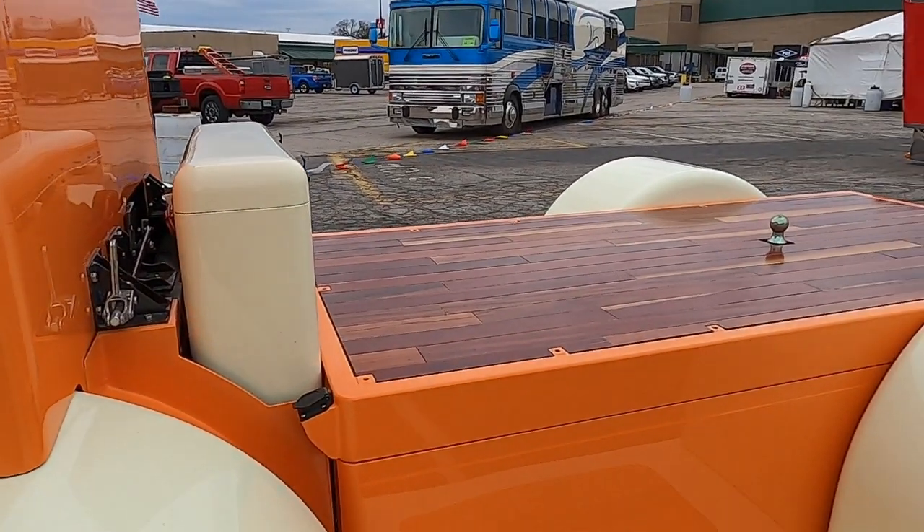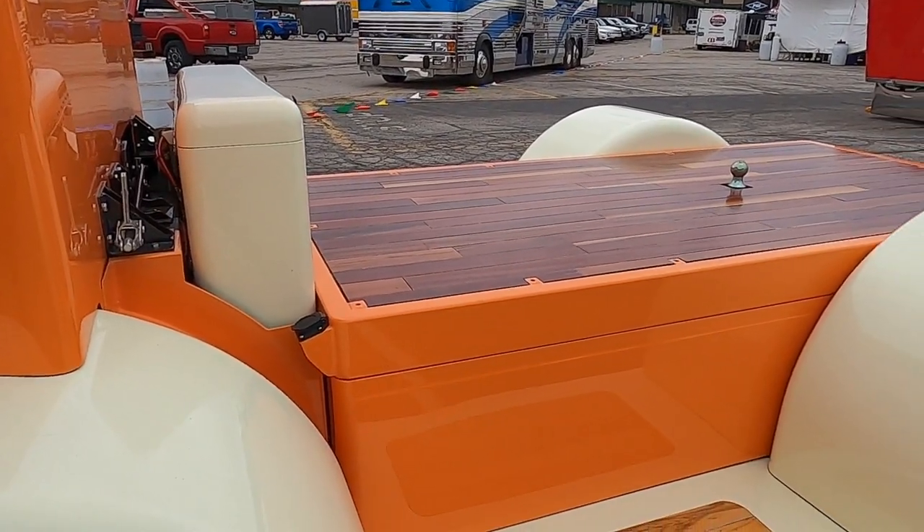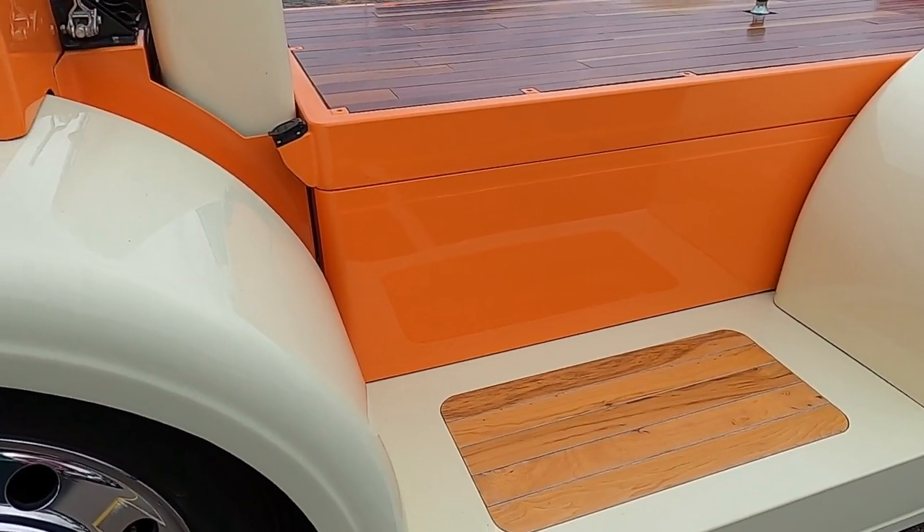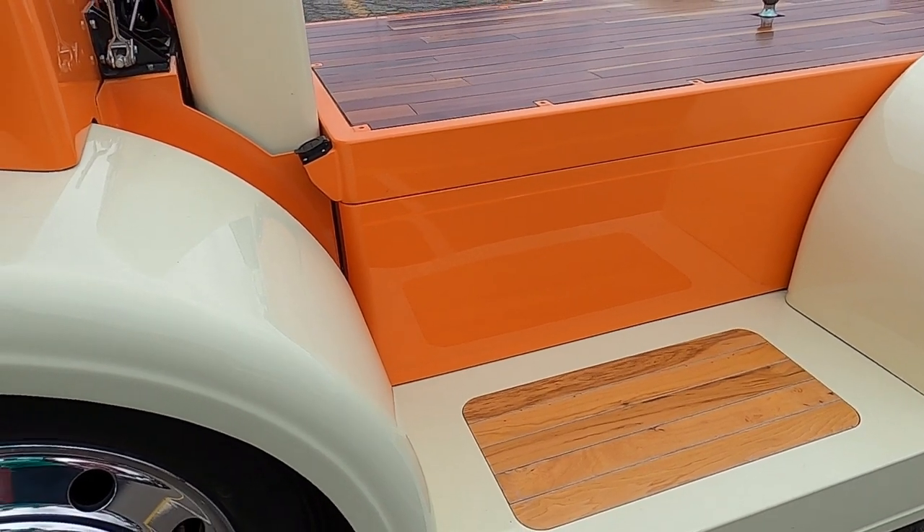Drive it — it's fun to drive. It rides like a car. It handles pretty good. I put big sway bars on it, both ends, and it sticks pretty good. It's pretty surprising.